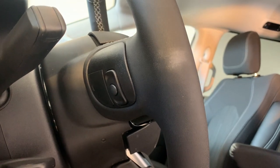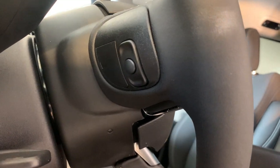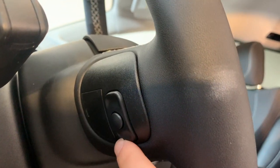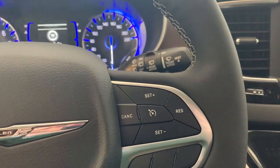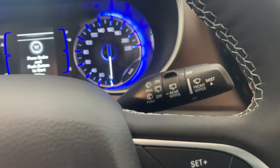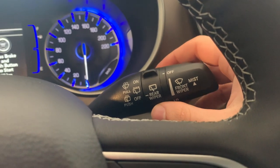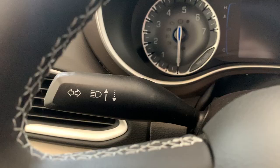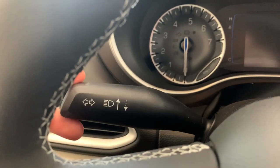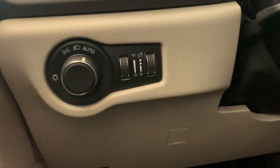Most cars let you adjust the volume and radio station from the steering wheel — in this car those controls are on the back of the steering wheel, with volume on one side and radio station on the other. On the right side of the steering wheel you can find your cruise control controls as well as your wiper stock, which operates the front and rear wipers and washer fluid for both windshields. The left stock is your turn signals and high beams — your high beams along with your other headlights are automatic, so when you're driving in the dark the high beams come on automatically.